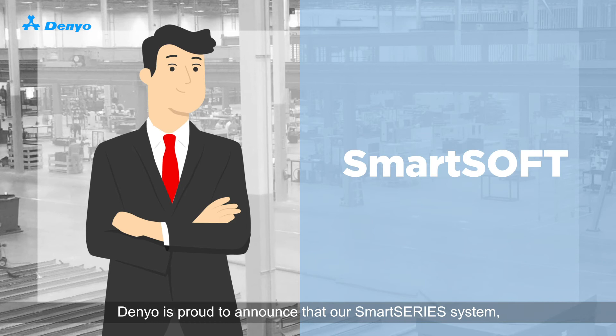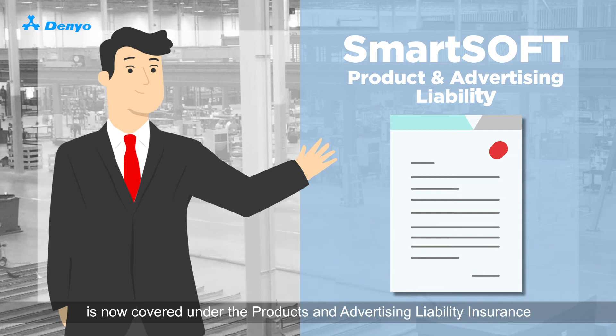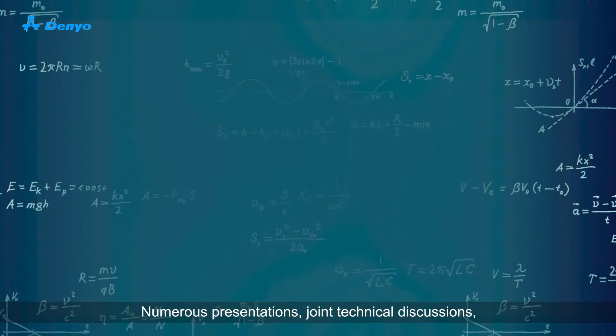Denio is proud to announce that our SmartSeries system, including the SmartSoft, is now covered under the Products and Advertising Liability Insurance, the highest insurance level secured by Denio Singapore.